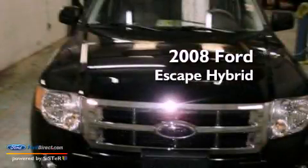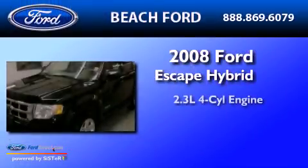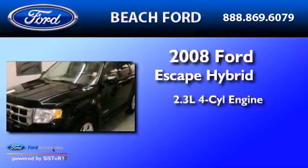This is a 2008 Ford Escape Hybrid. It features a 2.3-liter four-cylinder engine, an automatic transmission, and four-wheel drive.